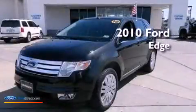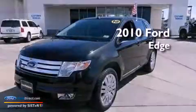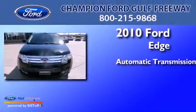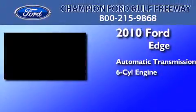This is a certified pre-owned 2010 Ford Edge. This crossover has an automatic transmission and a 3.5 liter V6.